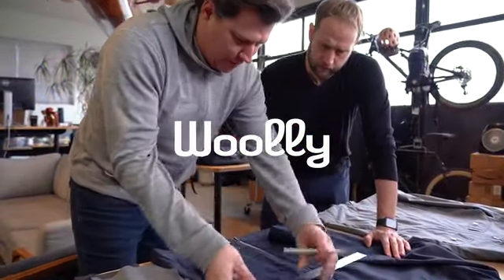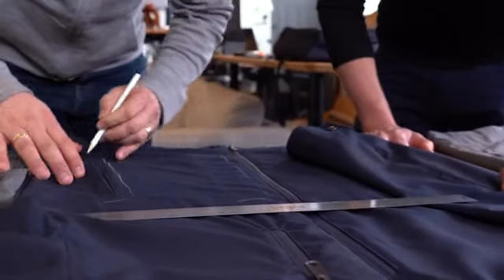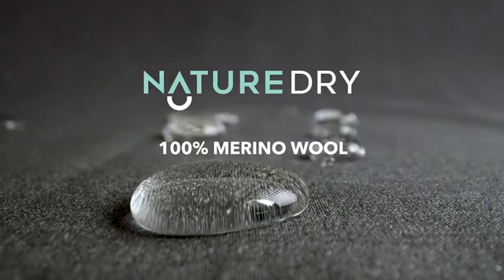We're the founders of Woolly Clothing. We're making an all-natural, all-weather jacket a reality. Introducing Woolly Nature Dry, an all-natural fabric made from 100% merino wool.